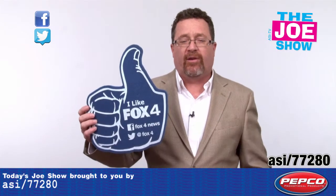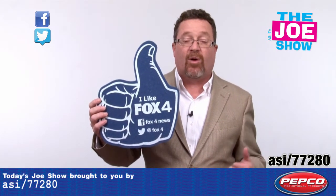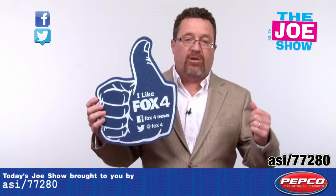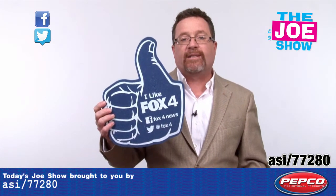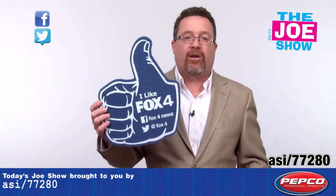The next product is the Thumbs Up. When we think of thumbs up anymore, we think of Facebook. So if you're launching a new Facebook page — schools are launching Facebook pages — anyone launching a Facebook page, it's a great little product giveaway at an event so that people know to go back and like your site.